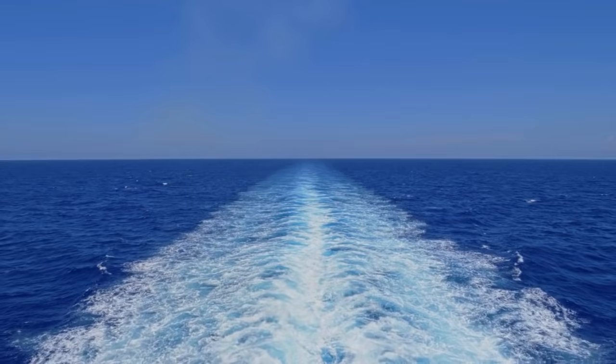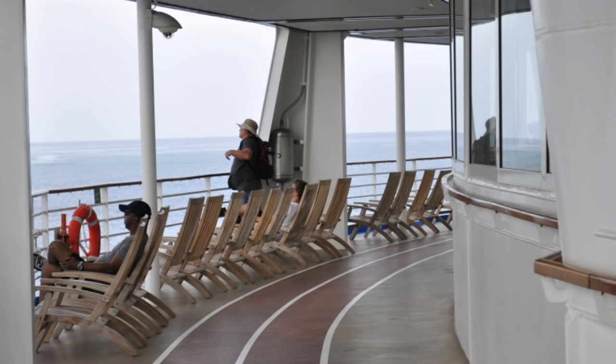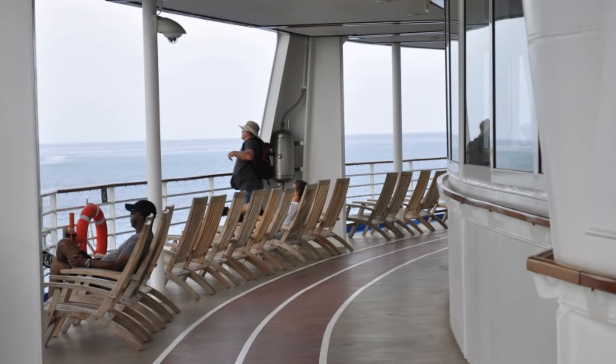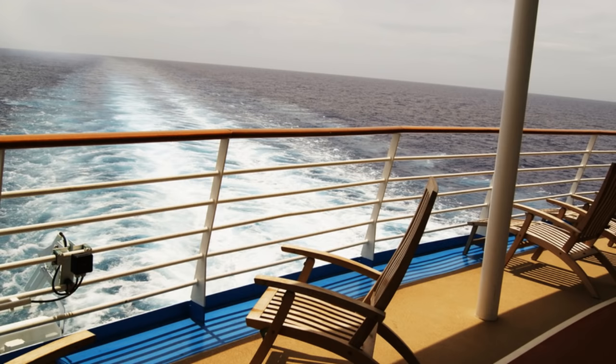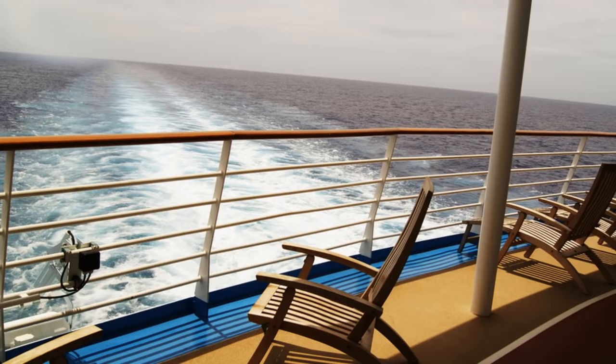Number two secret of Symphony of the Seas: how about checking out some aft view with some awesome chairs? If you're looking for a quiet spot to watch the ocean, many guests are unaware of an area right below the first Aqua Theater suite balcony on Deck 7. Just behind the rock wall, you'll find comfortable Adirondack chairs to sit in with the perfect view of the ocean, and rarely will you find other guests over there.